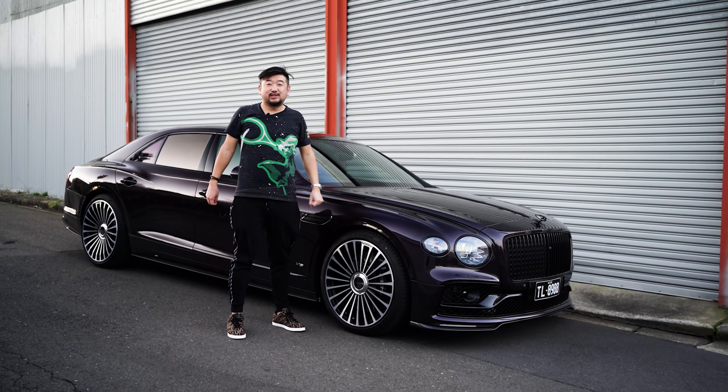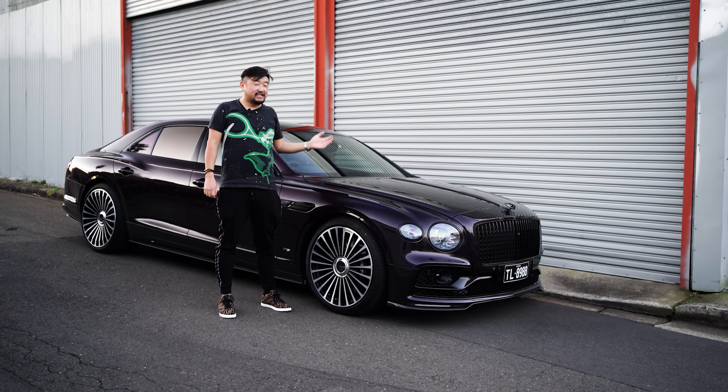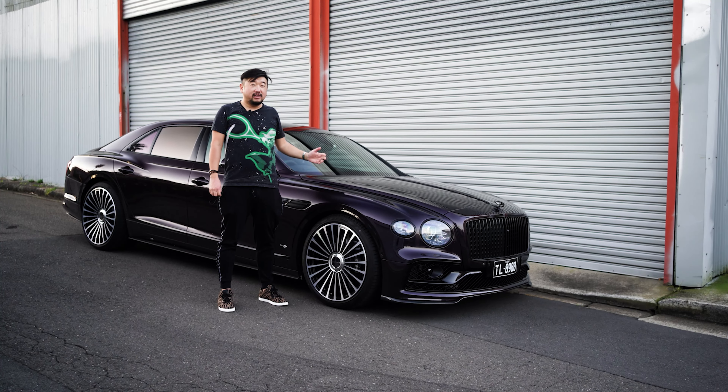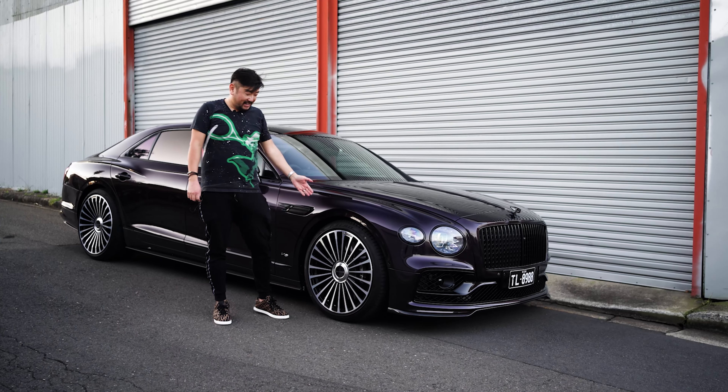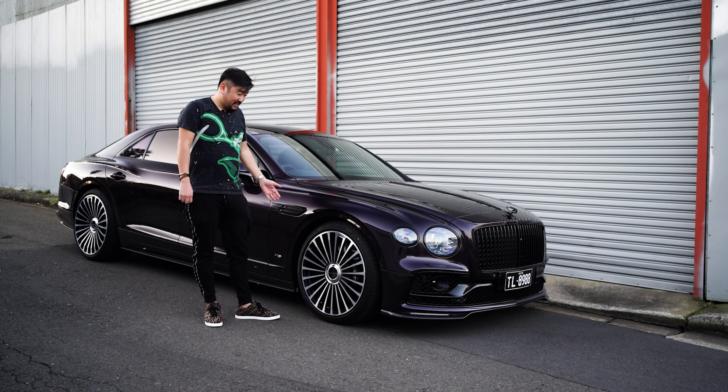I just want to introduce you to my new daily — it's the 2022 Bentley Flying Spur. I specified this with the V8 engine in Damson with the black package and the Mansory wheels. Let's have a closer look.